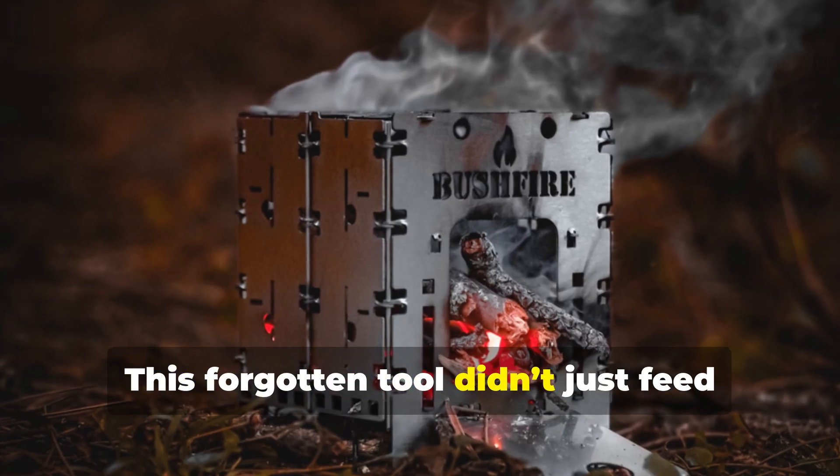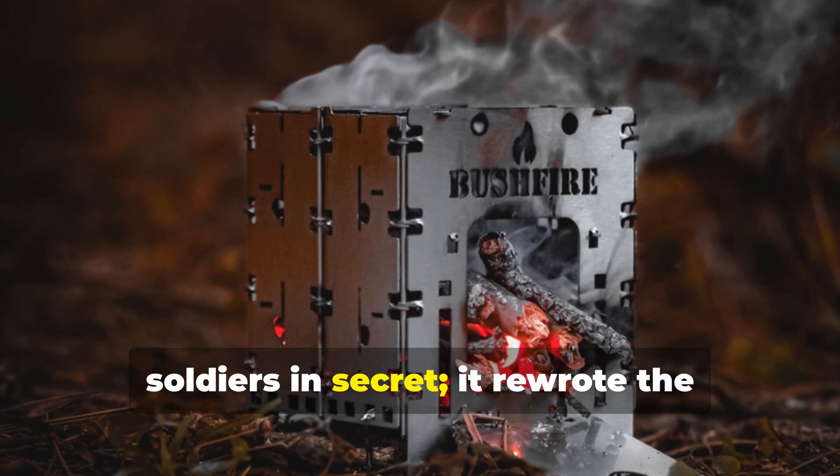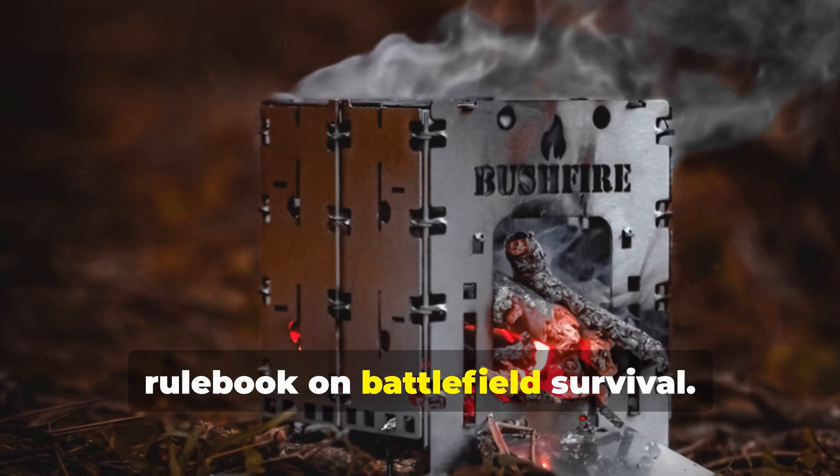This forgotten tool didn't just feed soldiers in secret. It rewrote the rulebook on battlefield survival.